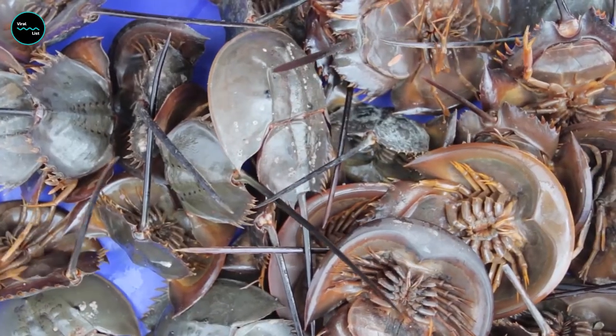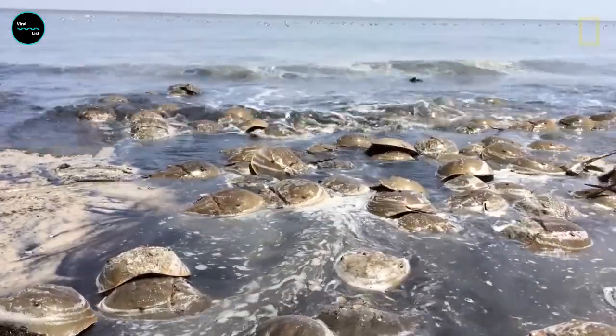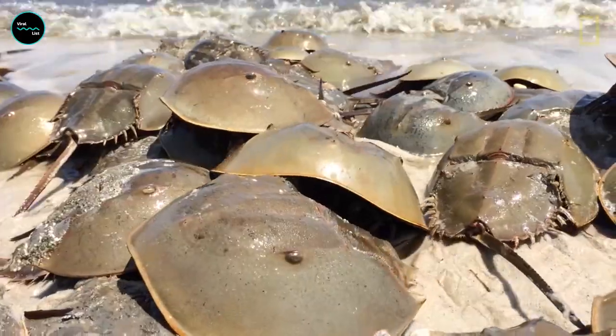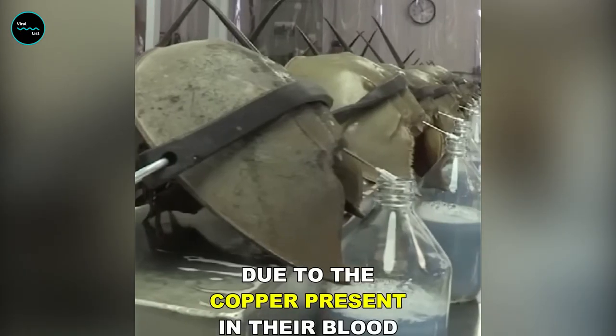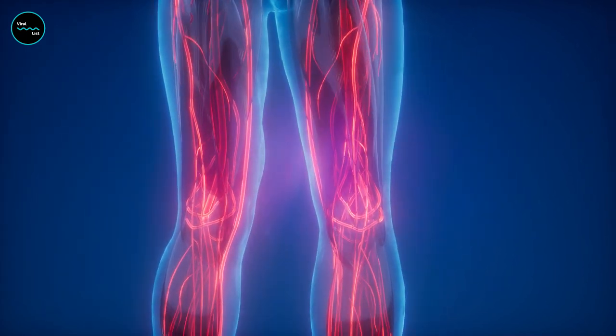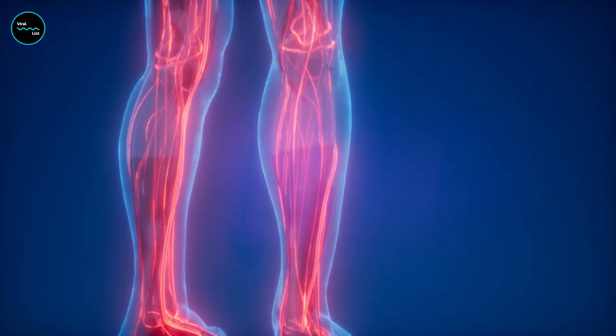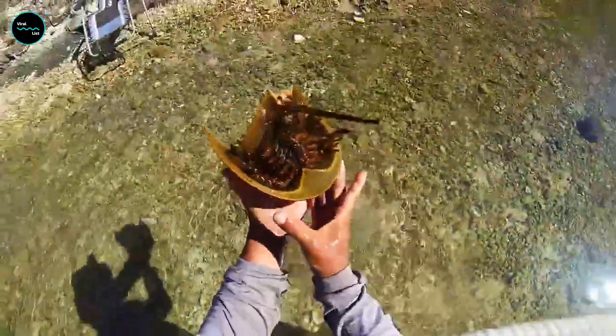The real star of the horseshoe crab show is their blue blood. You heard that right — blue blood. Human blood is red because our hemoglobin, the protein in red blood cells that transports oxygen around the body, contains iron. Horseshoe crabs have a different oxygen-carrying protein called hemocyanin, which has copper rather than iron, giving horseshoe crab blood its bright blue color.